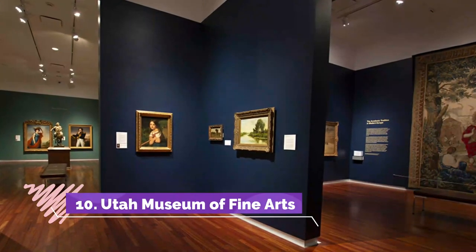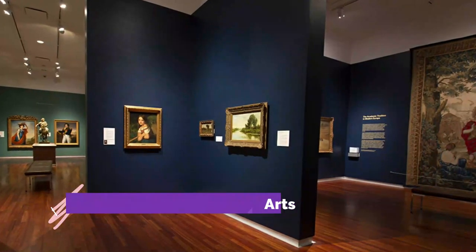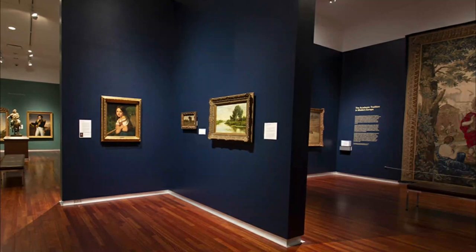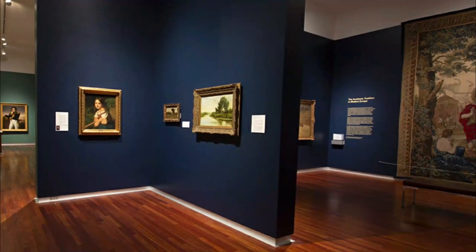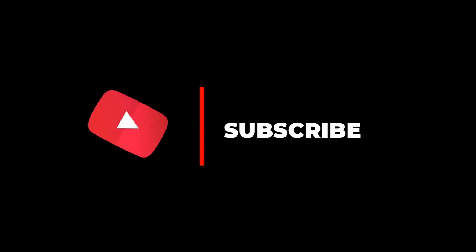Number ten: Utah Museum of Fine Arts. Located on the University of Utah's beautiful campus, the Utah Museum of Fine Arts includes 18,000 pieces of art over 74,000 square feet. Sound overwhelming? Once you experience the beauty of their international collection, you'll be too interested to turn back. Hope you liked this video — for more videos, please subscribe to our channel.